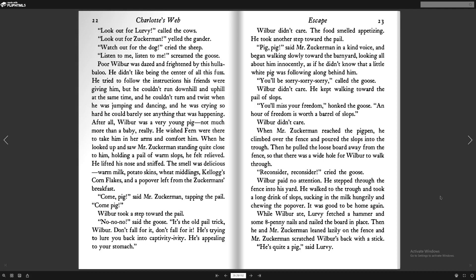When he looked up and saw Mr. Zuckerman standing quite close to him, holding a pail of warm slops, he felt relieved. He lifted his nose and sniffed. The smell was delicious — warm milk, potato skins, wheat middlings, Kellogg's cornflakes, and the popover left from Zuckerman's breakfast. "Come, pig!" said Mr. Zuckerman, tapping the pail. "Come, pig!" Wilbur took a step toward the pail. "No, no, no!" said the goose. "It's the old pail trick, Wilbur. Don't fall for it! He's trying to lure you back into captivity. He's appealing to your stomach." Wilbur didn't care. The food smelled appetizing. He took another step toward the pail.